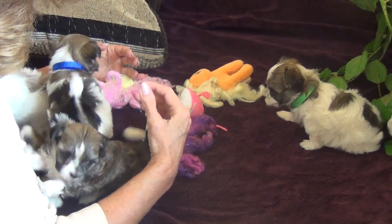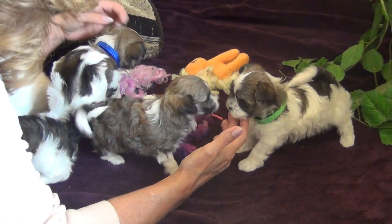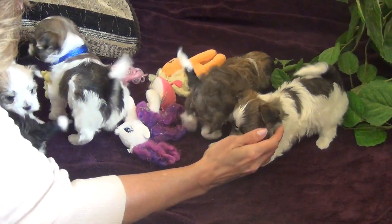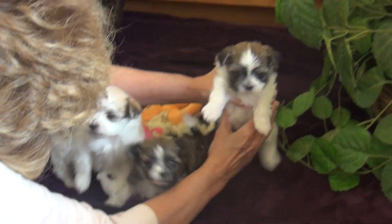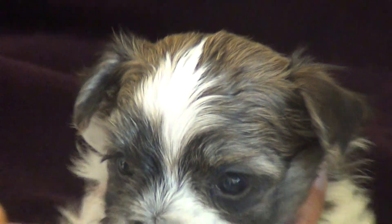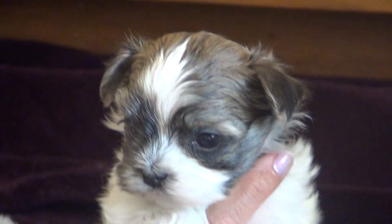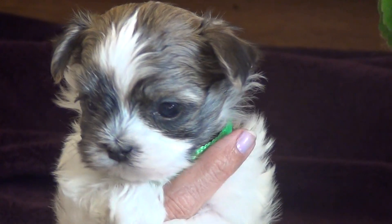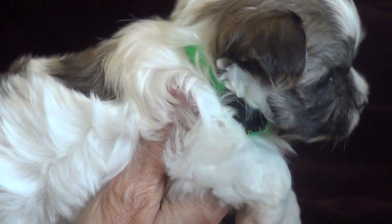Hi guys, they are stuck in my sweater. The green collar is Trusty. Let me get up on his head — they all have gorgeous heads. Hi, this is Trusty. See the pretty markings, the gorgeous head markings. And then he's got lots of color. Trusty only weighs a little over a pound.